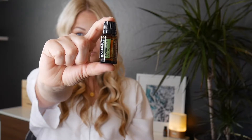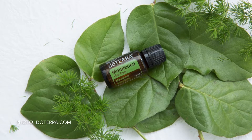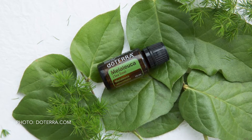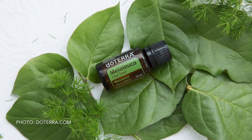Formerly known in doTERRA as Melaleuca, tea tree essential oil is a relatively newcomer in the global aromatherapy world. While some essential oils have been around for thousands of years, tea tree was relatively unknown outside its native Australia.